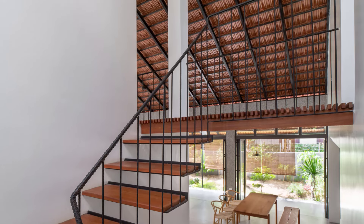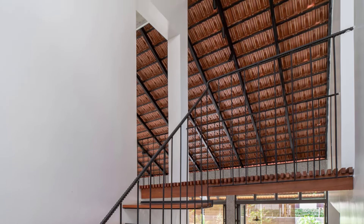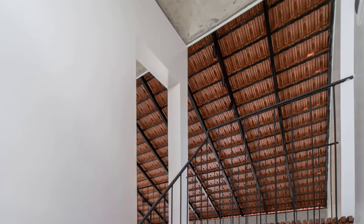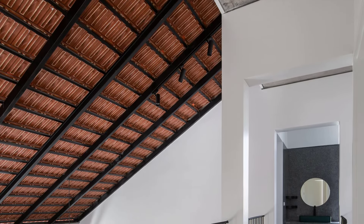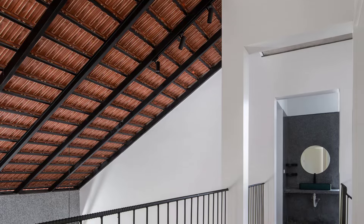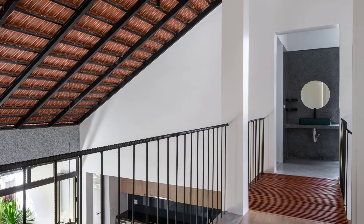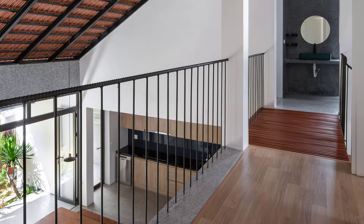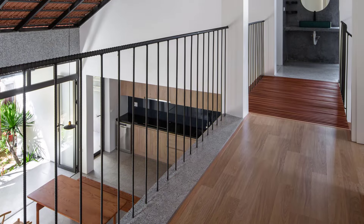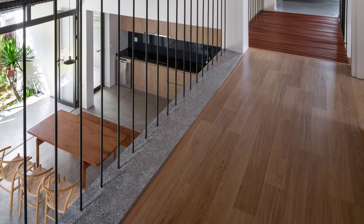Moving upstairs, the second floor is designed with minimalist sleeping blocks and auxiliary spaces. This level optimizes the use of the available area while maintaining simplicity and functionality.